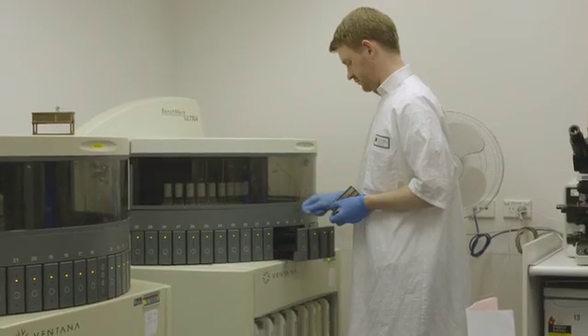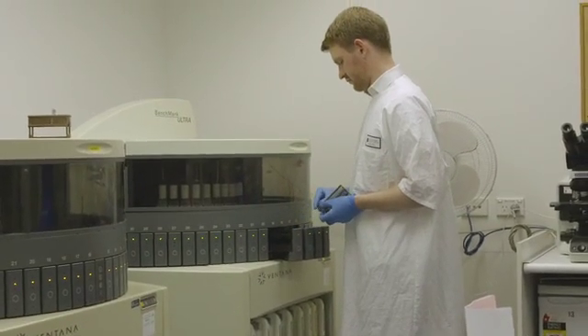We're using it for registrar training. One of our registrars has actually created a database of a particular organ system of thyroid diseases that the other pathologists can look at and learn. And we're doing similar things now, hopefully with other organ systems.